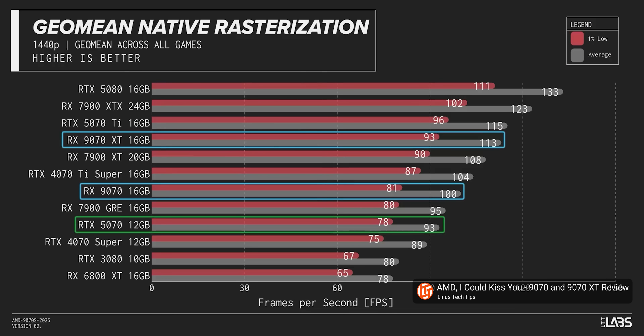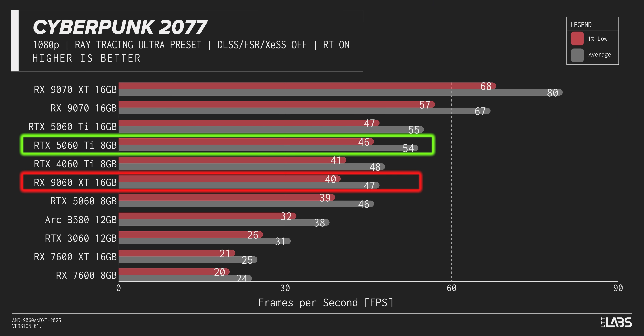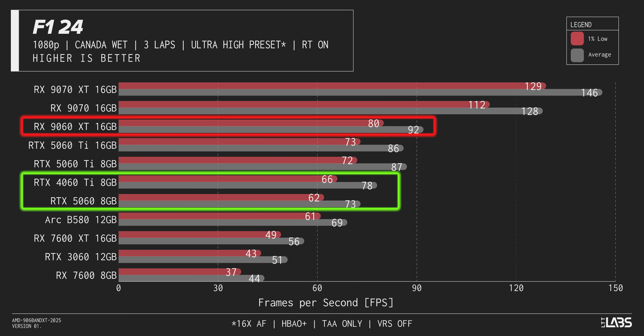If you're wondering how the 5070 compares to all of this, we didn't retest that card for this review, so we didn't want to include stale numbers, but it's a little worse than the 9070 non-XT from back when we reviewed that. Moving on to ray tracing — despite the massive leap in RT performance that came with RDNA 4, AMD is still unable to match their direct NVIDIA competitors. In 1080p RT, the 9060 XT falls well behind the 5060 Ti 8GB in our suite of tests, which is sad, but what really jumped off the charts to me is NVIDIA's embarrassing loss here with the 5060 not even able to keep up with the 4060 Ti.